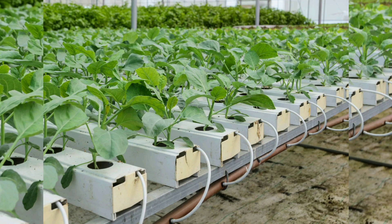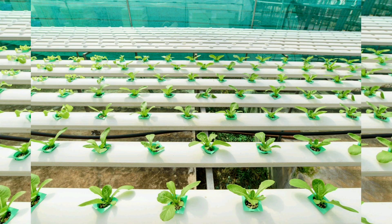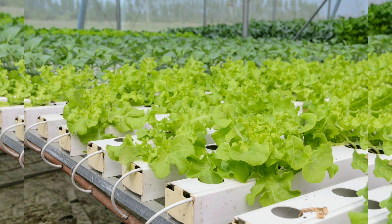Chapter 1: The Basics of Aquaponics. We start with the fundamental principles of aquaponic gardening, explaining how the system works and its ecological advantages, including reduced water usage and minimal environmental impact.